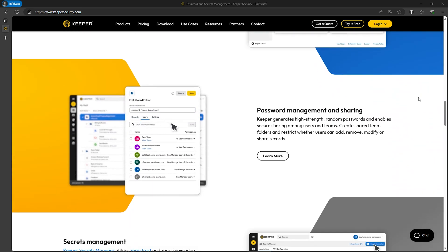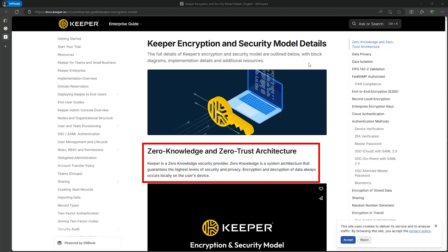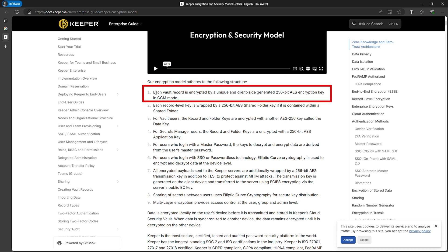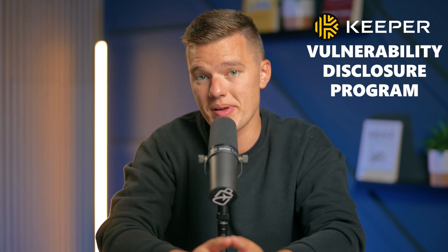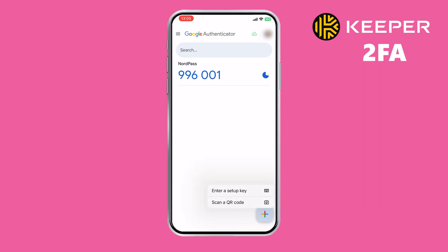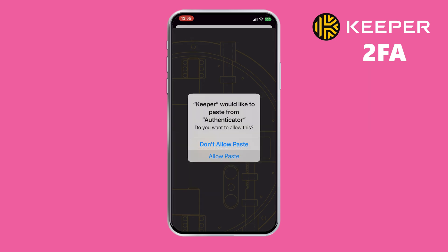Just like 1Password, Keeper uses AES 256-bit encryption with a zero-knowledge architecture, meaning even Keeper can't see your personal data. Keeper also employs layered encryption with unique keys for each entry, making it nearly impossible for hackers to access your data. Additionally, Keeper undergoes third-party security audits and adheres to the Privacy Shield framework, which means it complies with the highest standards for protecting personal data transferred from the EU and Switzerland to the US. There's also a vulnerability disclosure program that makes way for continuous security improvements. Keeper's two-factor authentication options are super flexible — you can use SMS, TOTP apps, hardware tokens, smart wearables, FIDO-based physical keys, or even your Apple Watch's biometric scanner to access your vault.